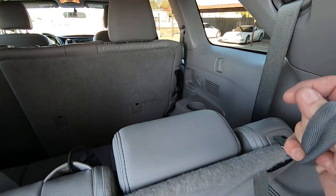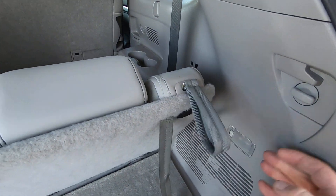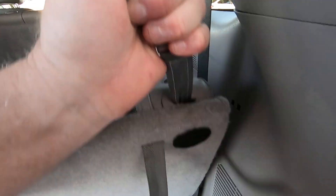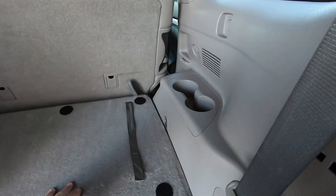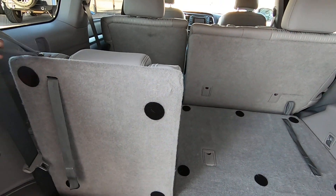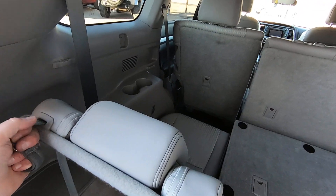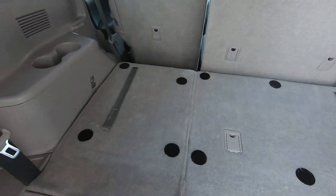If you want to pull it back, you can do this. I forget how you put it up — oh, you pull it up. Pull up on the top and then you go like that. So if you want it to go back, you do this. If you want it to go forward, you pull up and go like that.